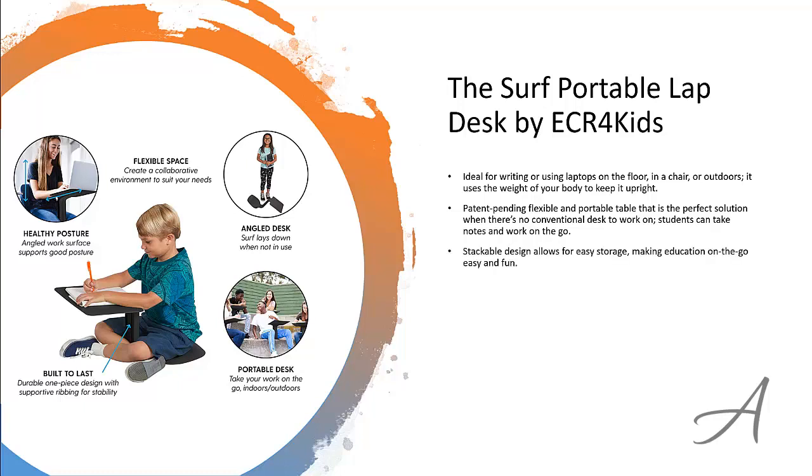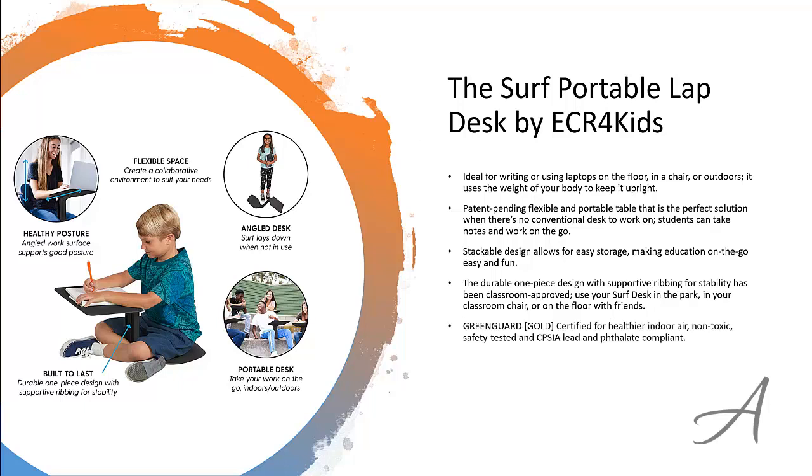Its stackable design allows for easy storage, making education on the go easy and fun. The durable one-piece design with supportive ribbing for stability has been classroom approved. Use your Surf Desk in the park, on your classroom chair, or on the floor with friends. The Surf Portable Lap Desk is GreenGuard certified for healthier indoor air and is non-toxic and safety tested.